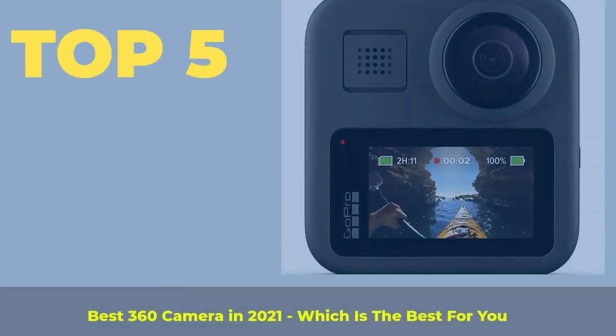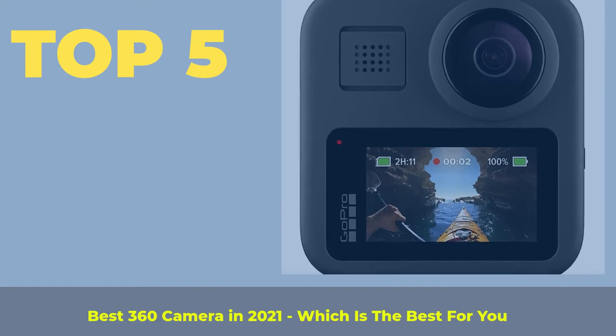Top 5 best 360 cameras in 2021 — which is the best for you?